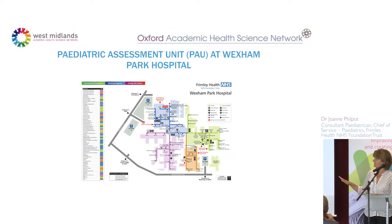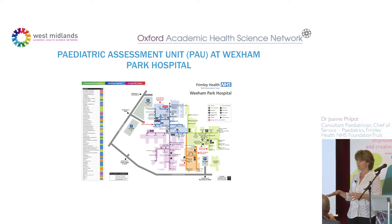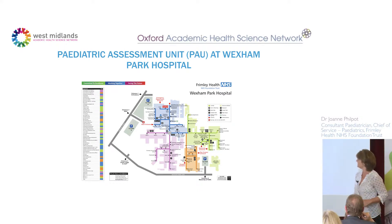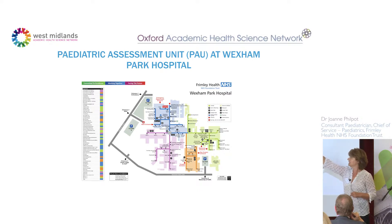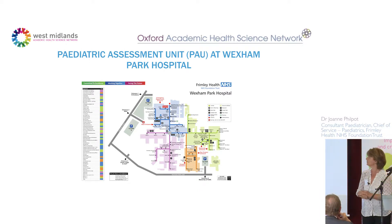This is Wexham Park Hospital — some of you may have heard of it. It was a failing hospital, although there are good bits, and I like to think paediatrics was one of them. We were acquired and are one of the very few successful acquisitions, now very happy in Frimley Health. The key point on the map is the A&E and the pediatric assessment unit, which is probably the furthest point from ED but is next to the labour ward, which is probably more important.